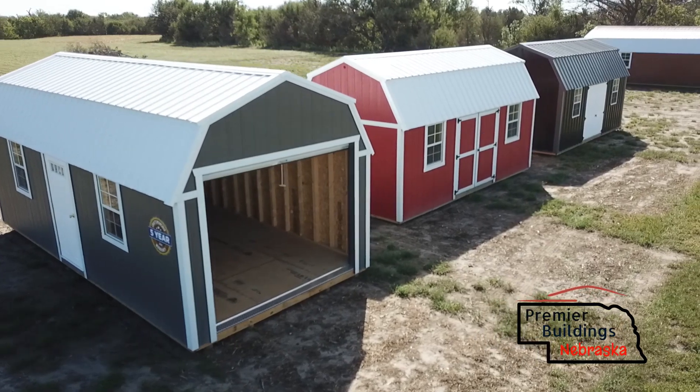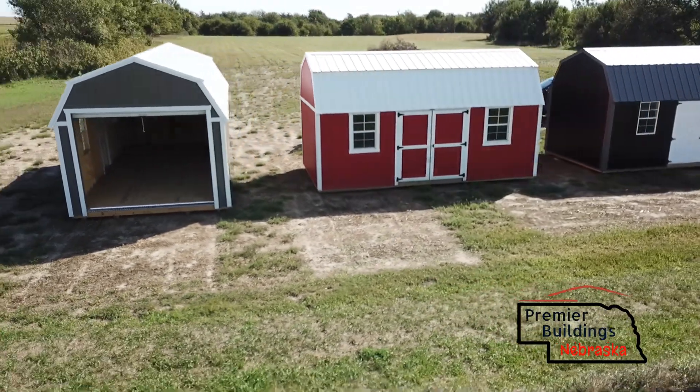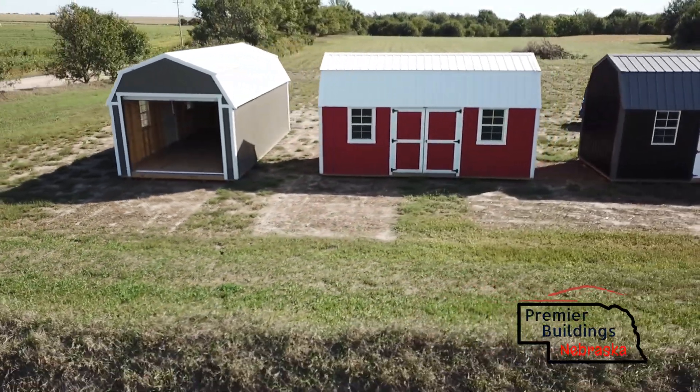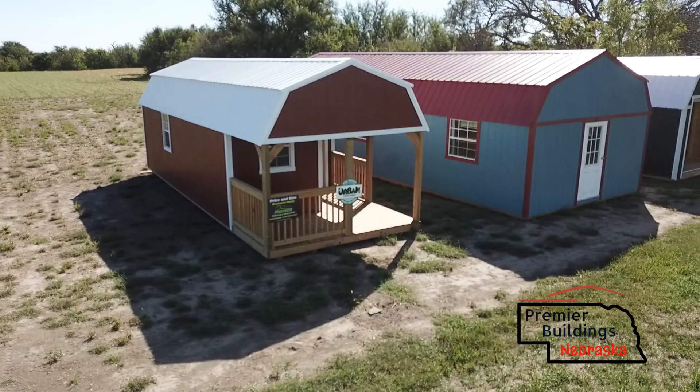Hey, Grant Litz here with Premier Buildings Nebraska. Today I want to show you what we have on our Hampton, Nebraska lot. That one on the end there is a 12 by 24 lofted garage, and then we have a two-sided lofted barn sitting next to it. That black one there does have metal siding.